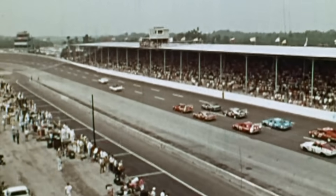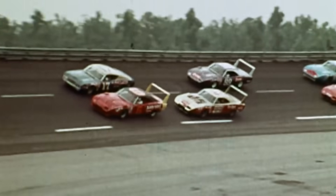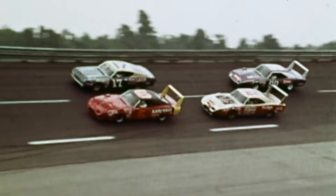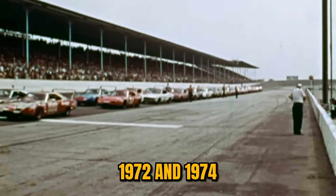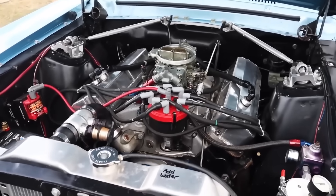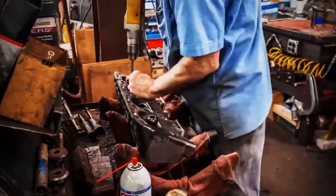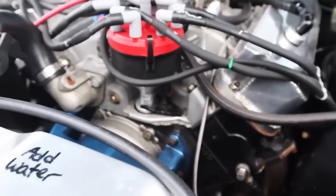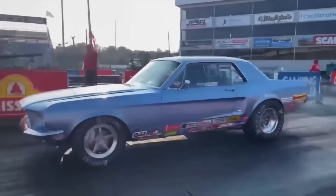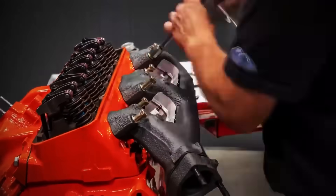NASCAR's rulebook writers had never considered that bore and stroke combinations could create such dramatically different performance at similar displacements. Political pressure on NASCAR escalated between 1972 and 1974 as the 383's dominance became undeniable and competitors exhausted patience with losing to what they considered a loophole exploit. Competitors protested to officials that strokers violated the spirit of small block rules, even if they met the letter of displacement regulations.